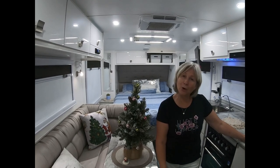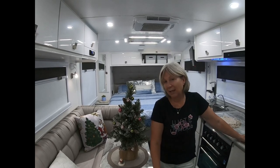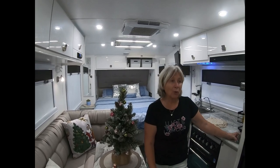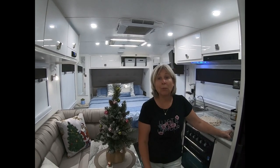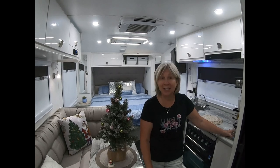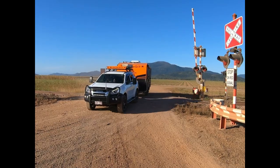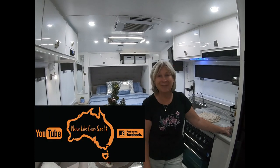Thank you very much for watching. I hope some of these hacks, tricks, and storage ideas have helped you. If you can get something from any of our videos, that's fantastic. Coming up also will be a walk around the outside of our van — the hatches and what we've done on the outside for good little tricks for travelling as well. Thank you all very much, happy travelling, and we look forward to seeing you on the road. Please make sure you knock on our door — 'Now We Can See It' is on the van quite easily. We'd love to catch up for a glass of wine, beer, cocktail or two, cup of tea or coffee. Thank you, bye!